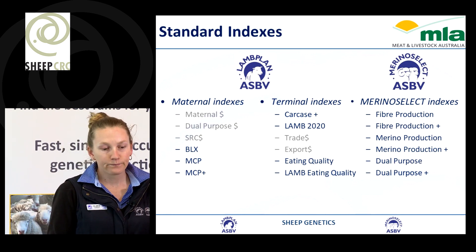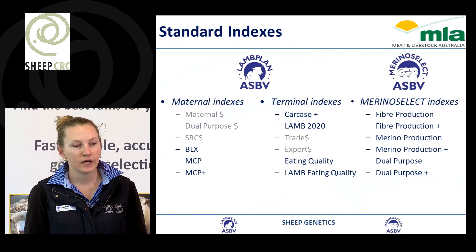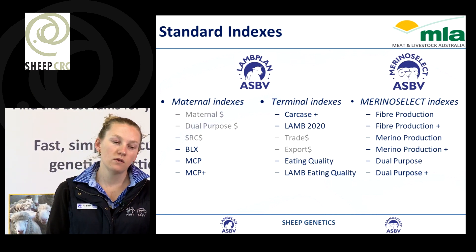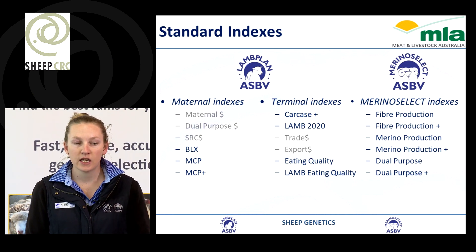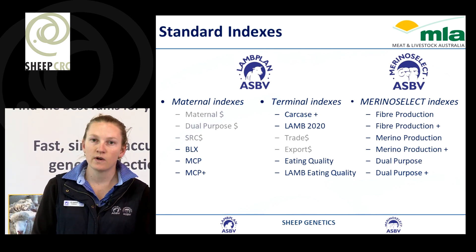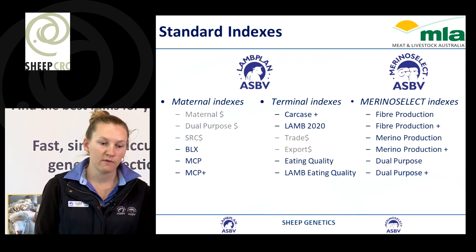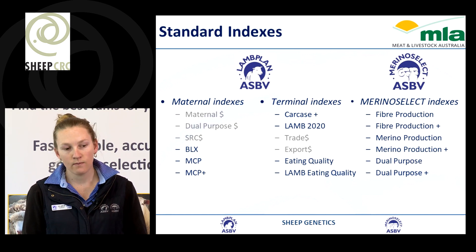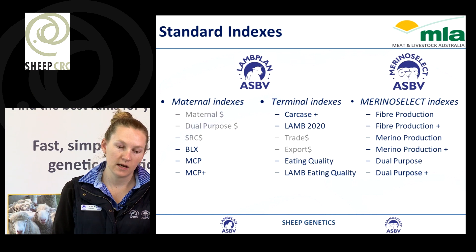We have Merino Select indexes. Fibre Production is based around production systems focused on wool, retaining wethers for one year and then selling them for carcass. Dual Purpose is based on a merino production system where the focus is on both wool and meat.